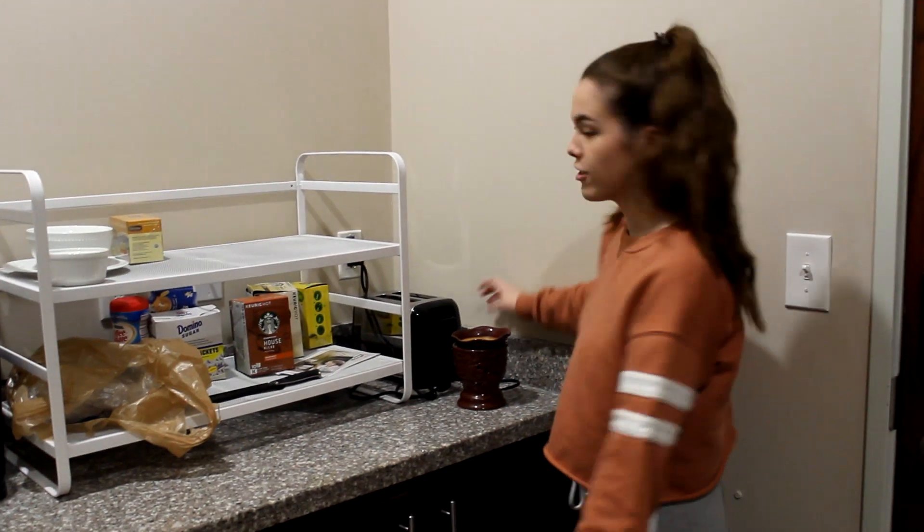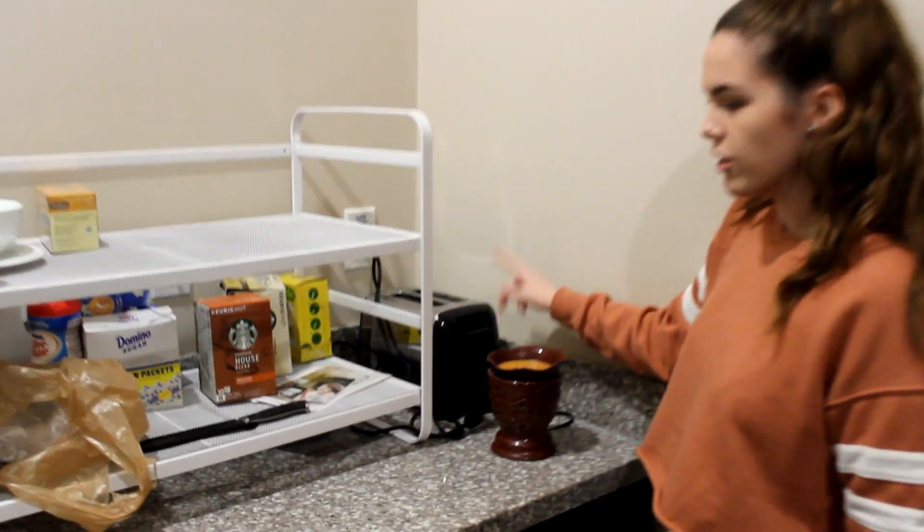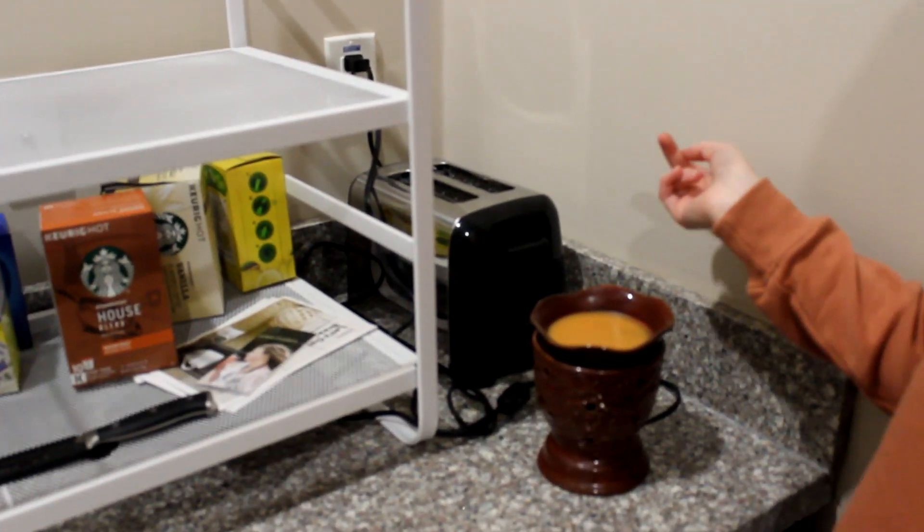So this is the kitchen area. Starting over here, this is my toaster. I used the toaster like once, I think, at the beginning of the year. I don't even remember.